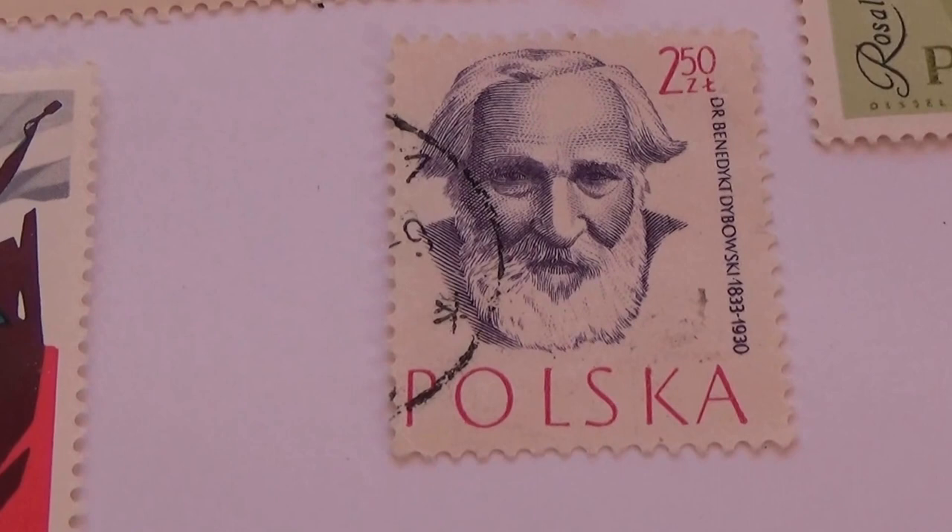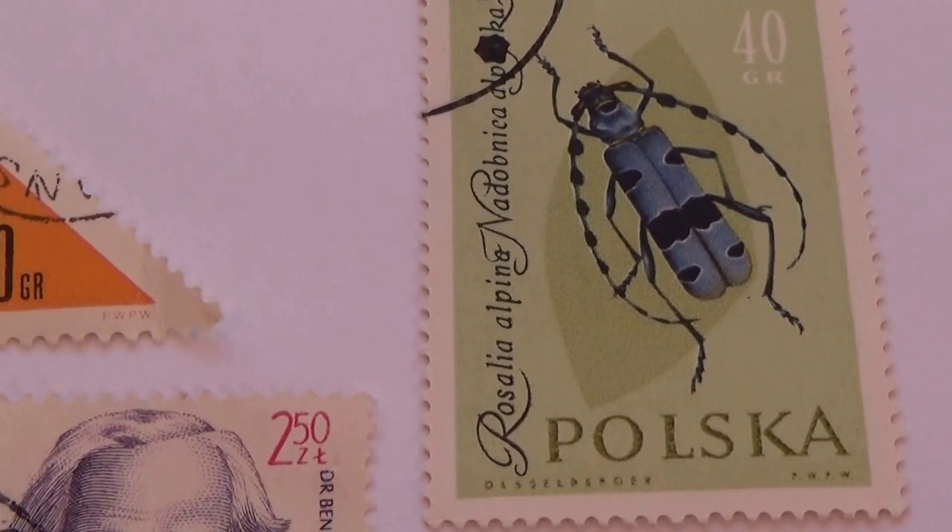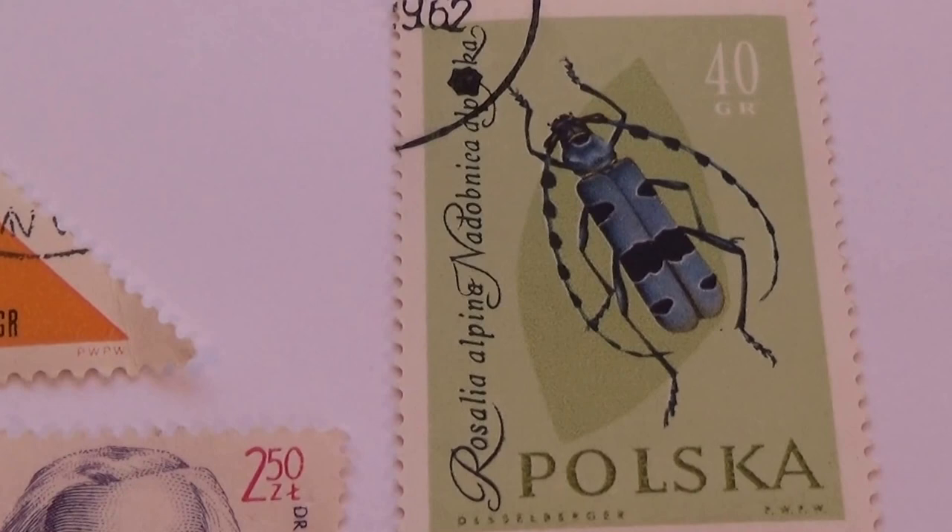And our 250 here — we've seen this one quite often. And we have a bug, bug for 40.